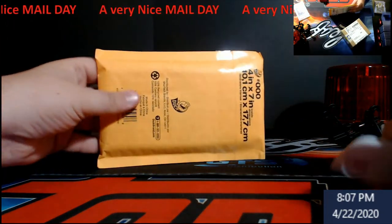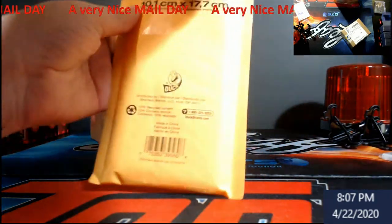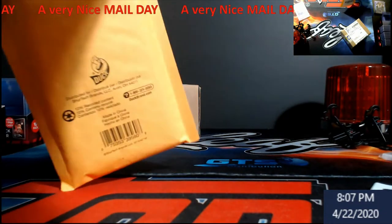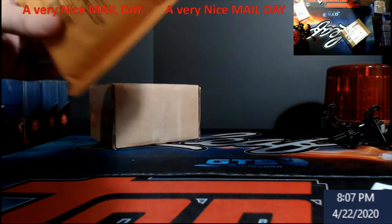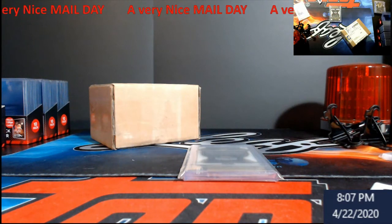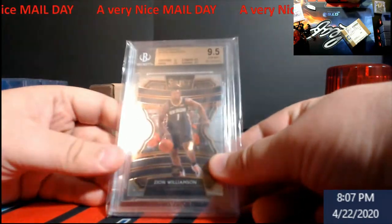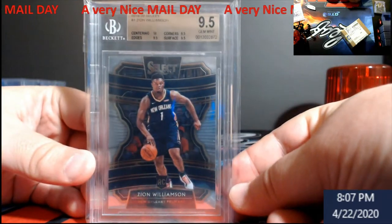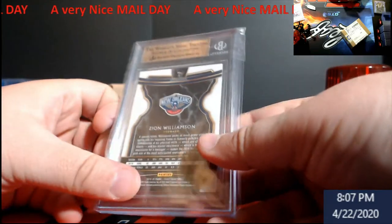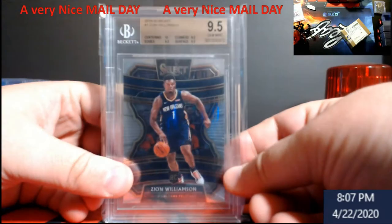Pretty cool things in this box — it's really neat because there are certain times you see cards for a player pop up that are actually something to invest into, but it sucks because at the same time they're all really high in price. But I collect them, so first off the bat, this was a win — a Zion Williamson regular Concourse rookie.